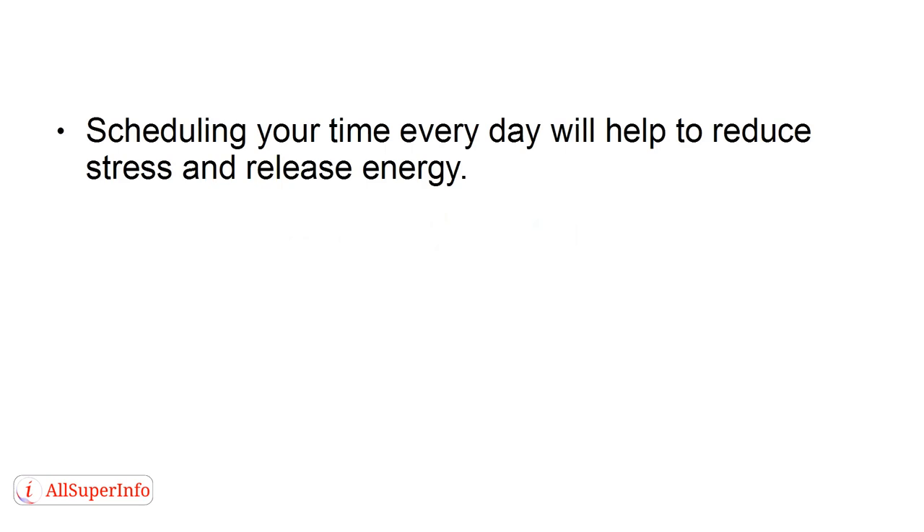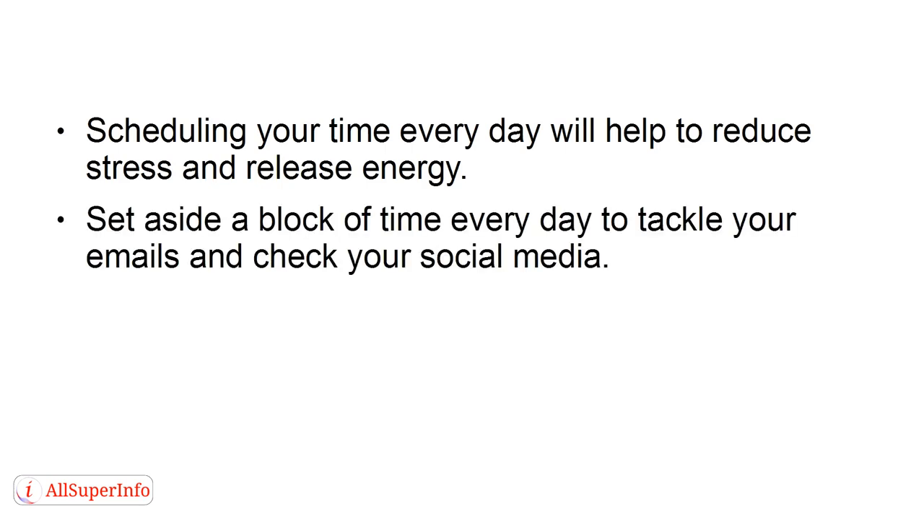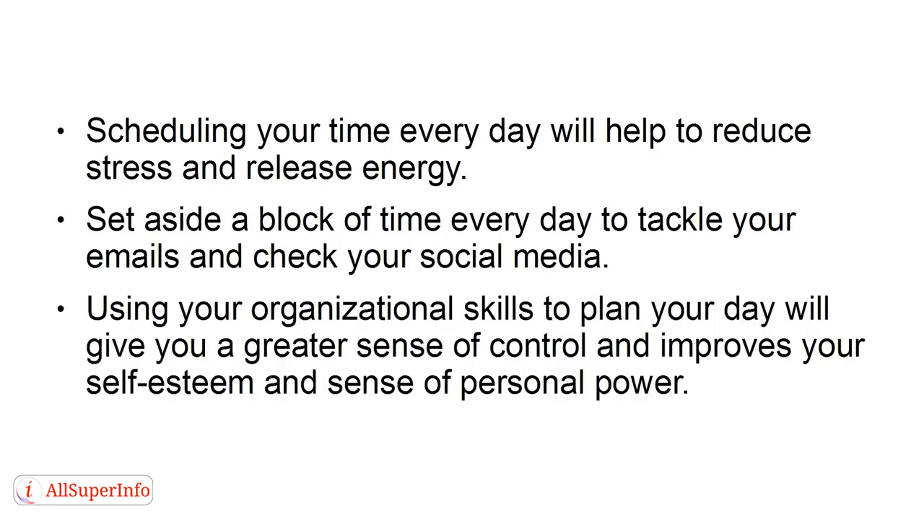Tip 2: Schedule Your Time. Scheduling your time every day will help you to reduce stress and release energy. Set aside a block of time every day to tackle your emails and check your social media. Using your organizational skills to plan your day will give you a greater sense of control and improves your self-esteem and sense of personal power.